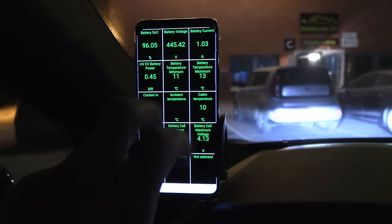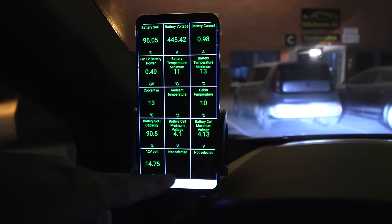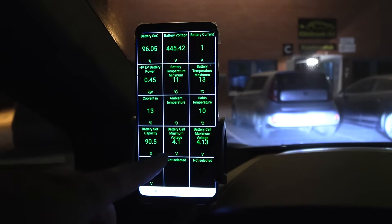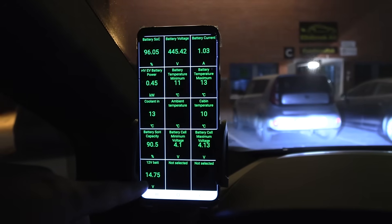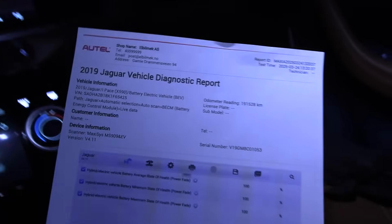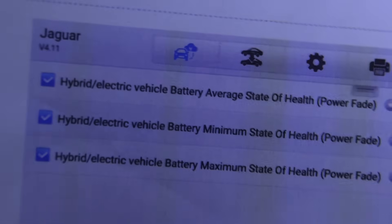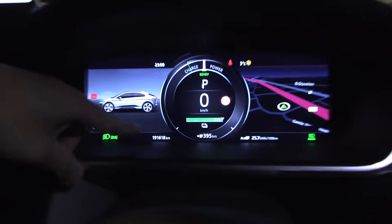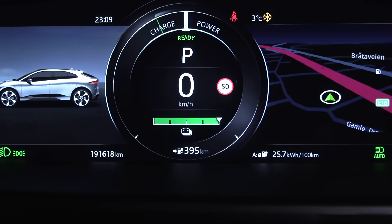When we charge to 100%, cell voltage is only 4.1 to 4.13 volts. If you want real 100% like Tesla or Leaf, they charge to 4.15 or 4.2 volts. So this could possibly be good for degradation. There is a report here from Elbilmec showing some state of health, but it's reported as 100%, which can't be right given 191,000 kilometers on it. Anyway, let's get ready and do the test.